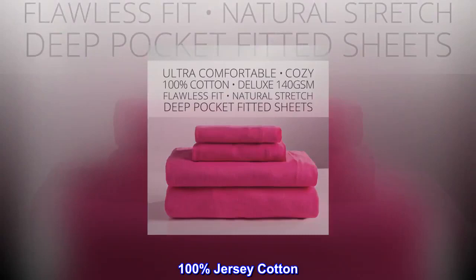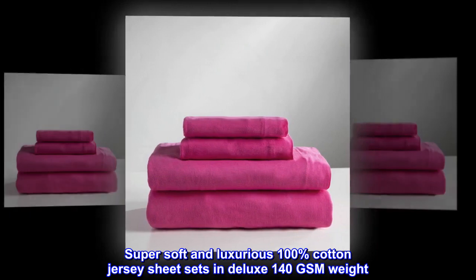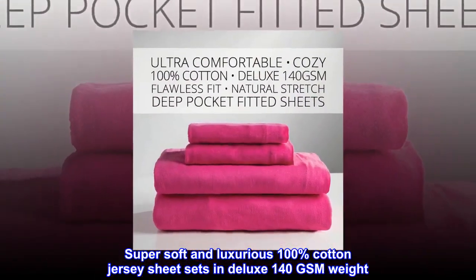100% cotton jersey sheet sets. Super soft and luxurious, luxury quality, deep pockets, wonderful colors. Available in deluxe 140gsm weight.